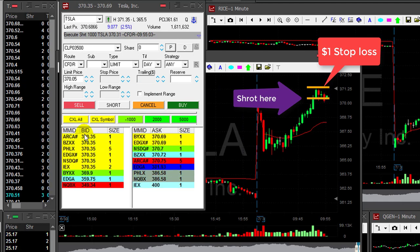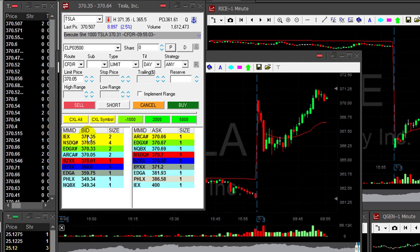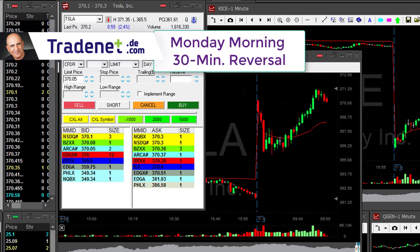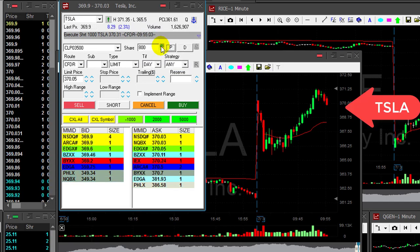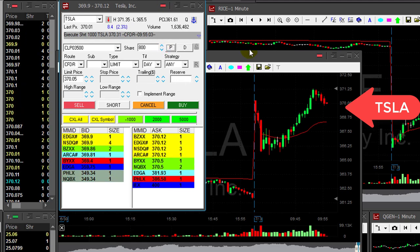I'm taking a $1,000 risk with 1,000 shares and a $1 target. The thing is, traders, this is Monday morning, and on Monday morning we have the famous Monday morning 30-minute reversal. This is why I think right now Tesla should come down — and it does. Look at it, it goes down. Doing good, it's a bit spread but it's moving.